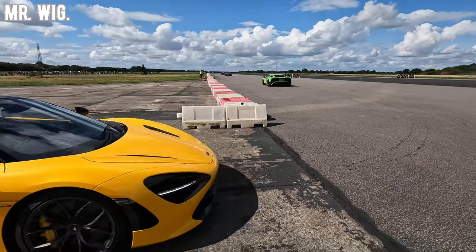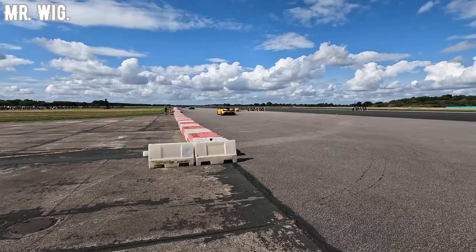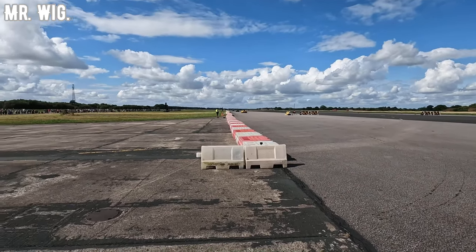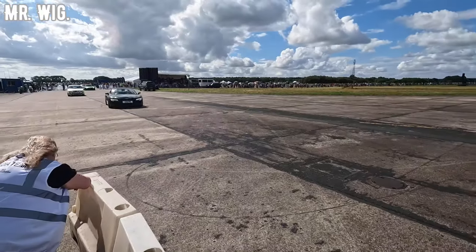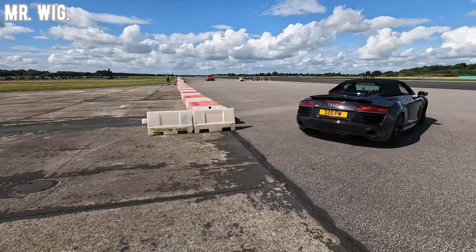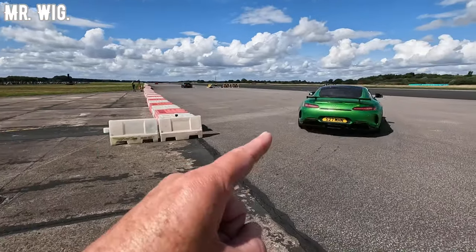McLaren 720S — that is fast! The Ferrari 488 convertible. Another Audi R8 convertible. Look at the Mercedes GT-R — sounds amazing. I can see it's a fast car.